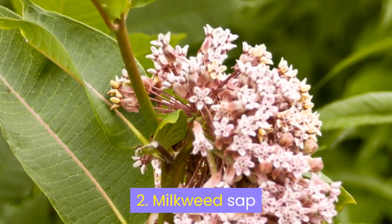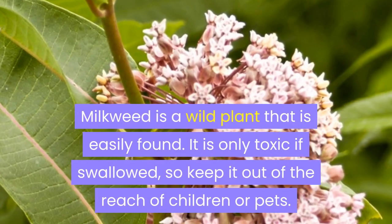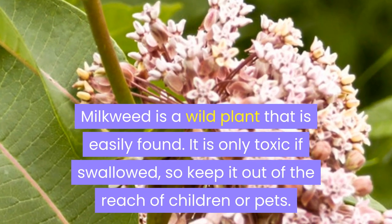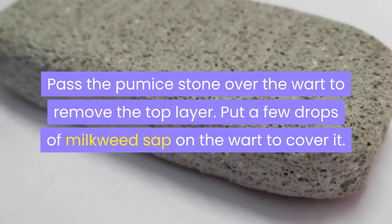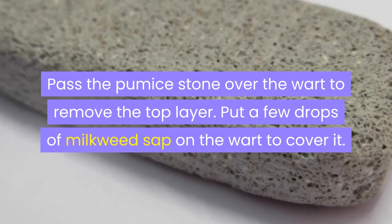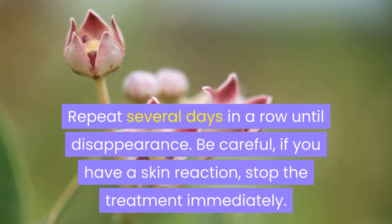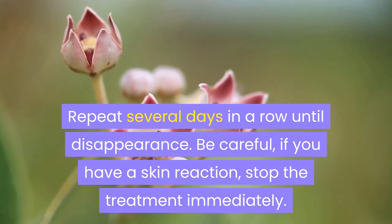2. Milkweed Sap. Milkweed is a wild plant that is easily found. It is only toxic if swallowed, so keep it out of the reach of children or pets. Pass the pumice stone over the wart to remove the top layer. Put a few drops of milkweed sap on the wart to cover it. Repeat several days in a row until disappearance. Be careful — if you have a skin reaction, stop the treatment immediately.